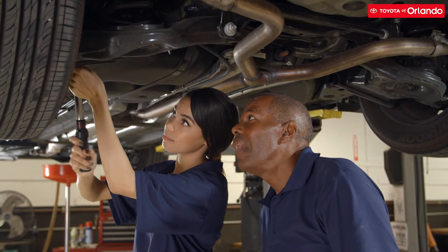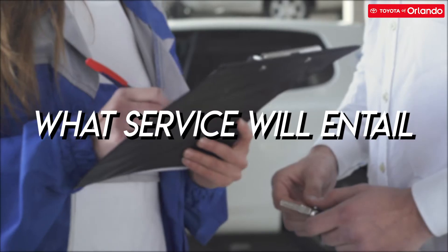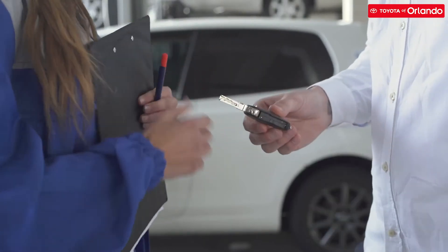After one of our auto service consultants explains key factors like completion time, what the repair or service will entail, and how much it will cost, your vehicle is given to an auto service technician who begins to repair your vehicle. We have a fast loop section in the shop that only takes care of the oil changes and tire rotation minor services.